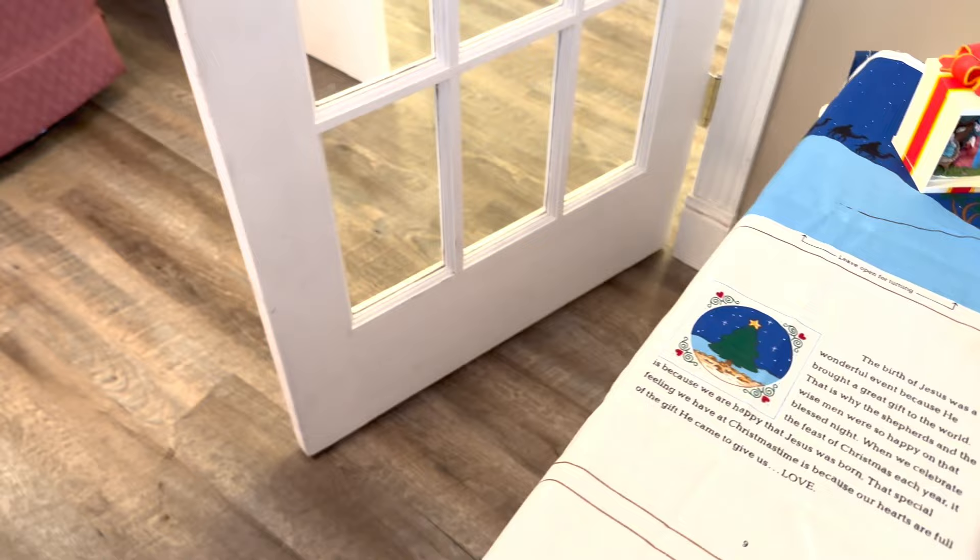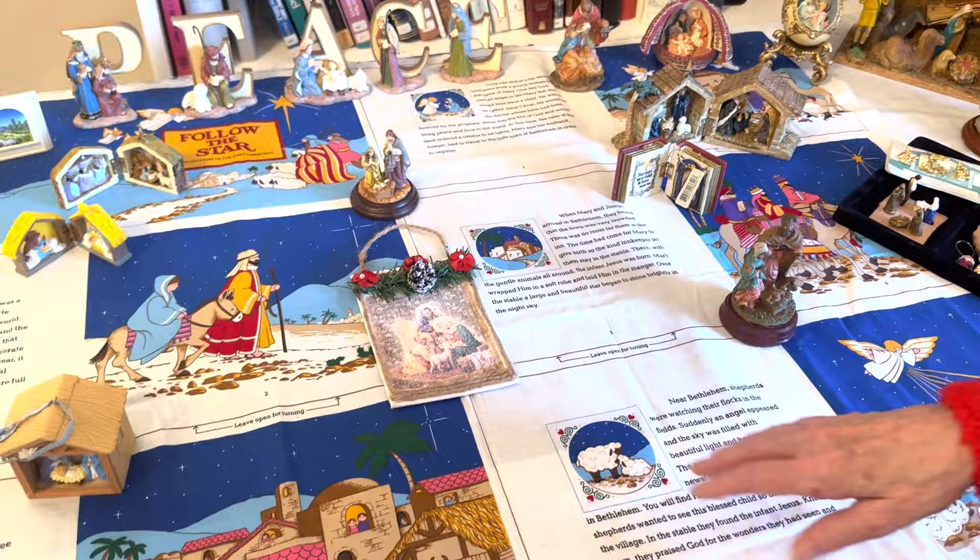My oldest daughter got this at Joanne's Fabrics and it has the story — it'll tell the story.